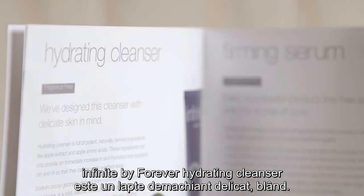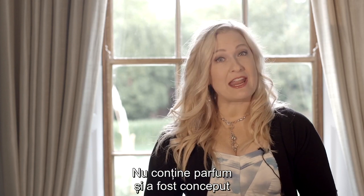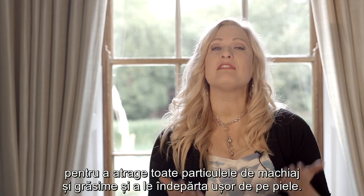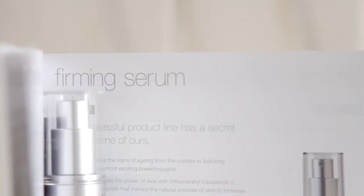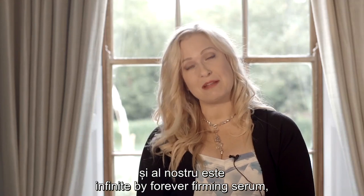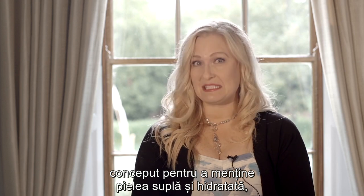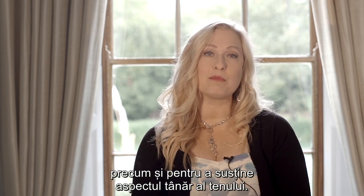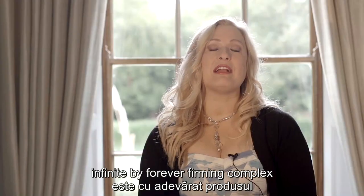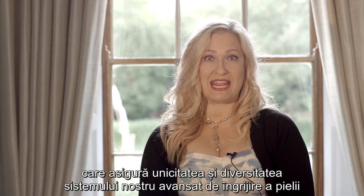Infinite by Forever Hydrating Cleanser is a gentle, mild, milky cleanser. It's fragrance free and designed to suspend dirt and oil and softly wash them away from the skin. Every advanced skincare system has a secret weapon, and ours is the Infinite by Forever Firming Serum, designed to address the skin's bounce and flex and promote a healthier, more youthful complexion.